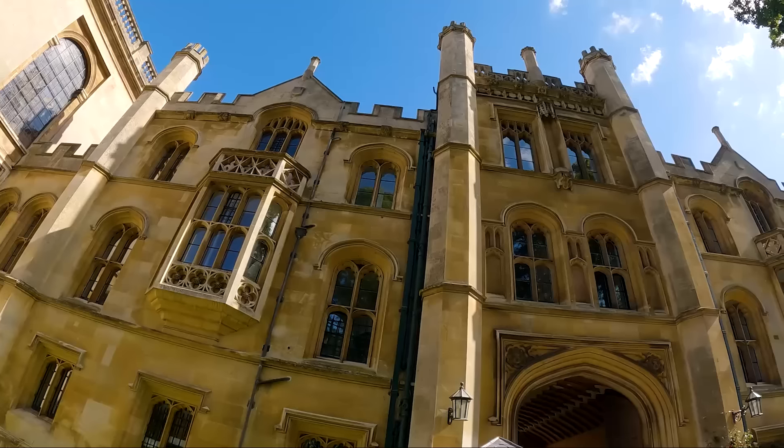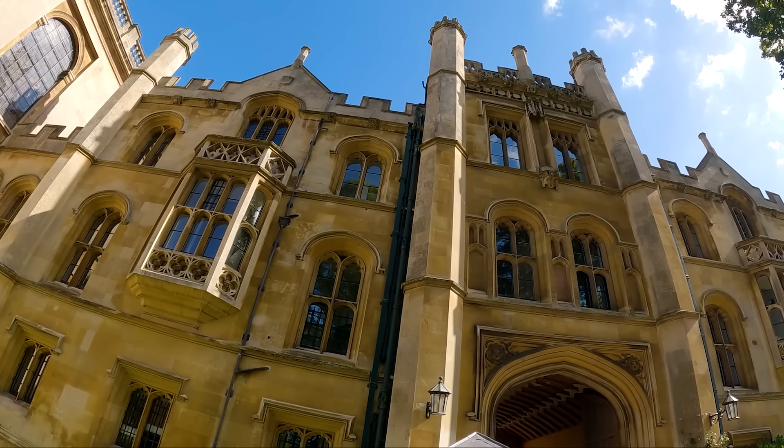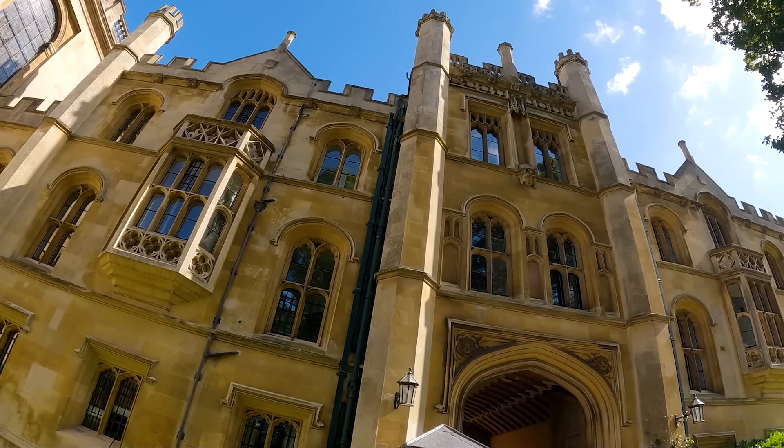We are just coming up to the University of Cambridge. This university has been around since 1209 and it's the third oldest university in the world.